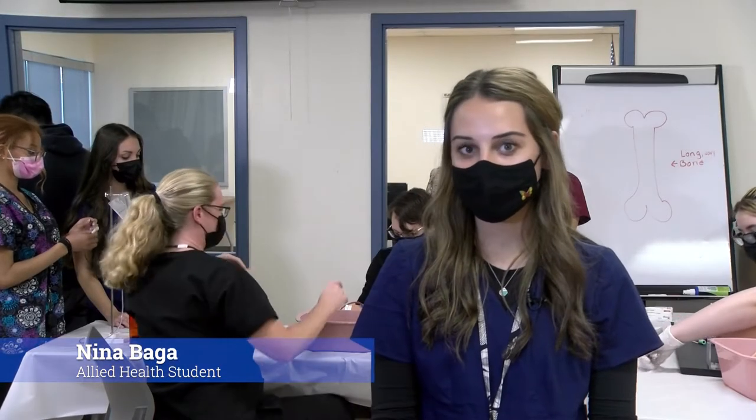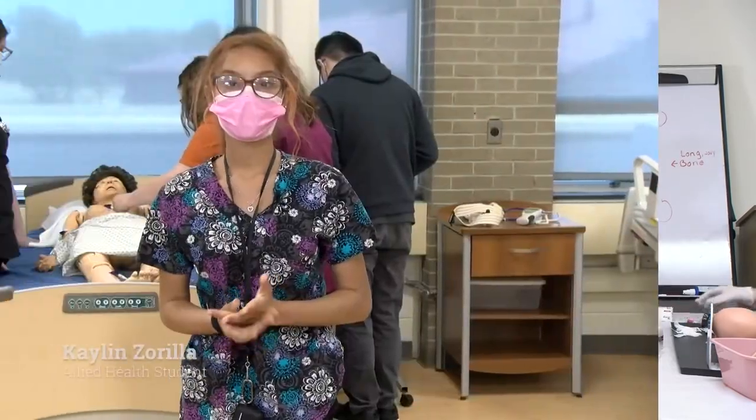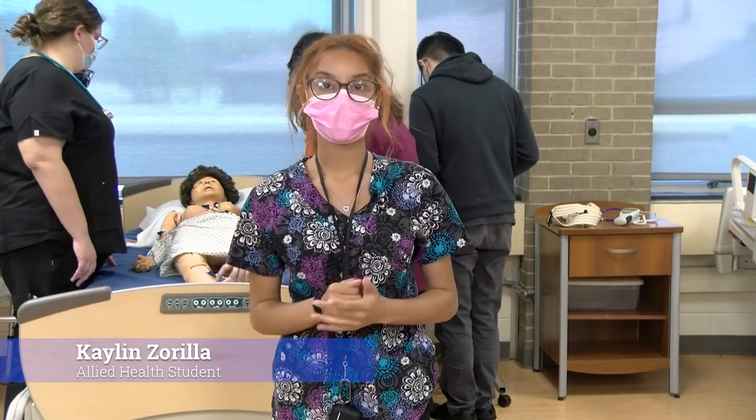It's not like Grey's Anatomy. It's not like the movies. You do have a lot of work, a lot of pressure, and you have to endure it. A lot of people think that this is generally a female-orientated shop, but it's also for males.